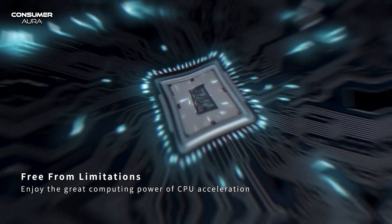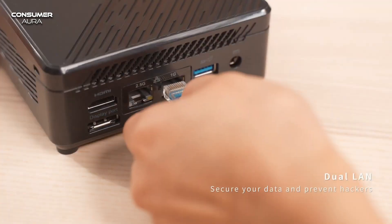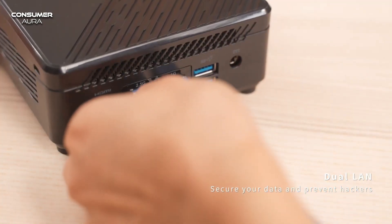Moreover, it offers backup between all PC and mobile devices. It can be transferred between all devices, whether Android or iOS.